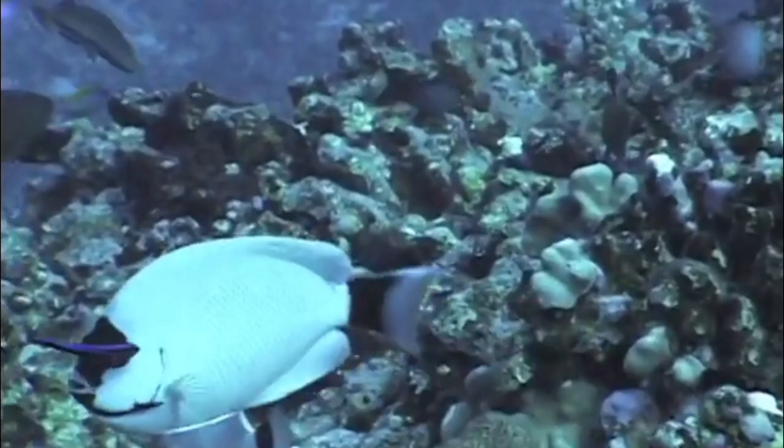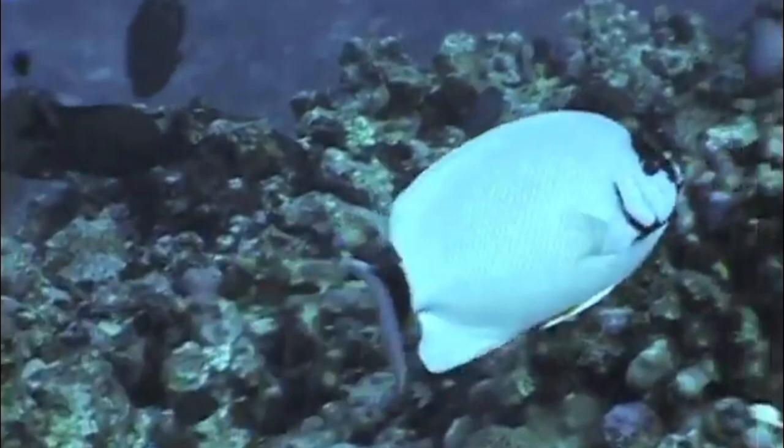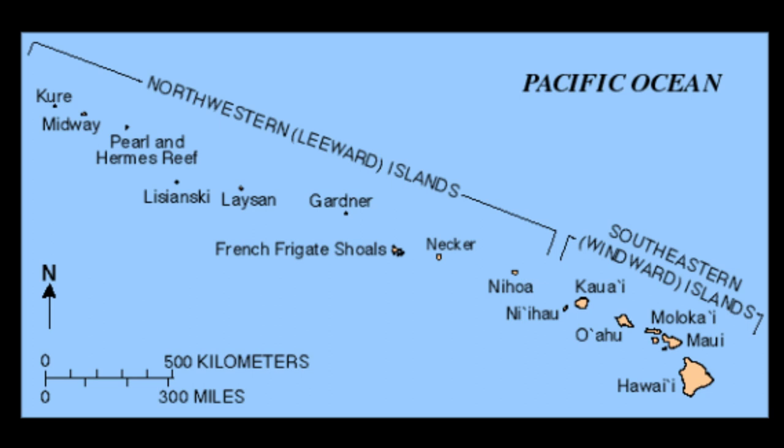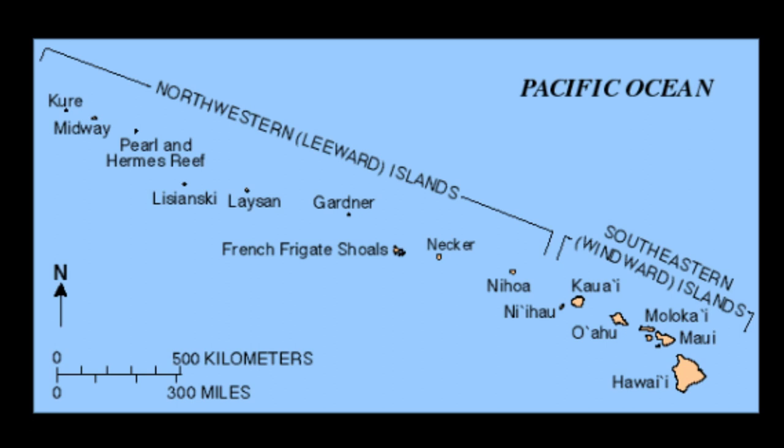In the main Hawaiian Islands, they are rarely seen except in deep water below 200 feet. But in the cooler northwestern Hawaiian Islands, they are more common in shallower water and can be seen in water as little as 40 feet deep.